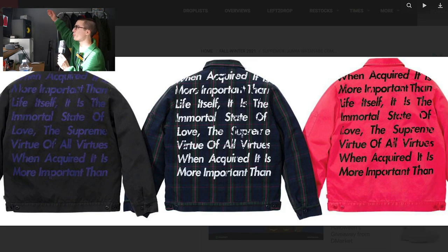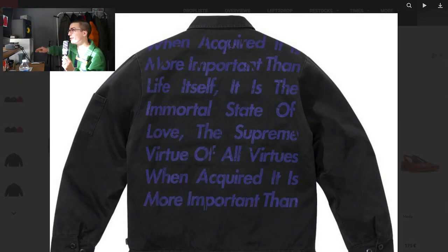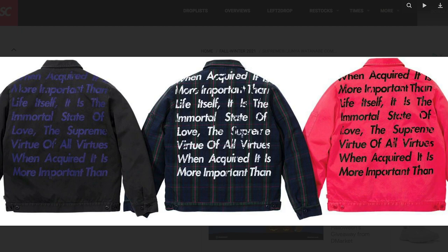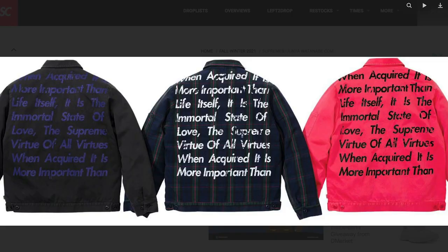Let's get into the poem printed work jacket. I don't think this one is the Gore-Tex denim thing — it's just an actual work jacket. The poem... it's a different poem. "When acquired, it is more important than life itself. It is the immortal state of love. The supreme virtue of all virtues. When acquired, it is more important than..." and it just kind of ends right there. Beautiful poem. It's just your average drizzler jacket, work jacket, whatever. The colorways they picked are pretty nice. It's just the poems — they could have just left that out.